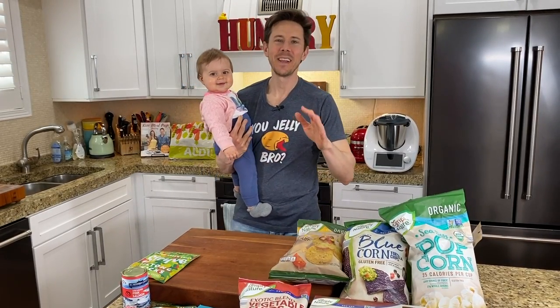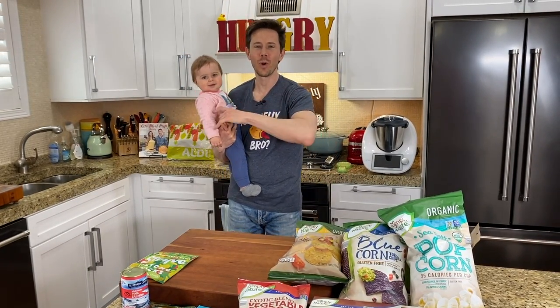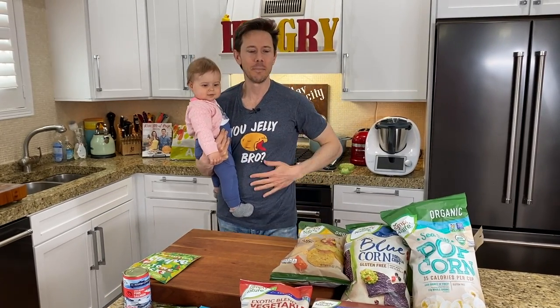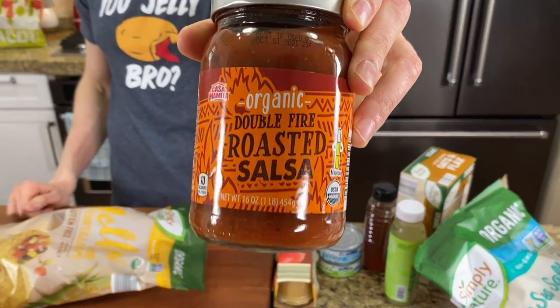You're excited for this one, huh? Flip City family, what is up? It is Art, Rose who's ready for a nap in just a couple of minutes, so I wanted her to say hi, and Bobby in the kitchen for a shelf-stable pantry-style Aldi haul.